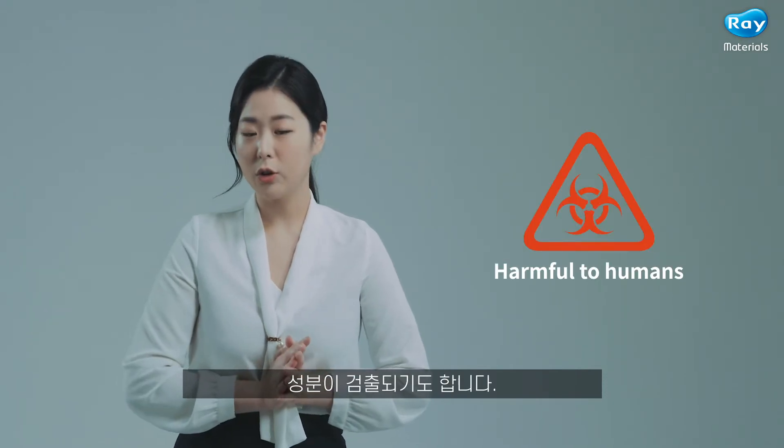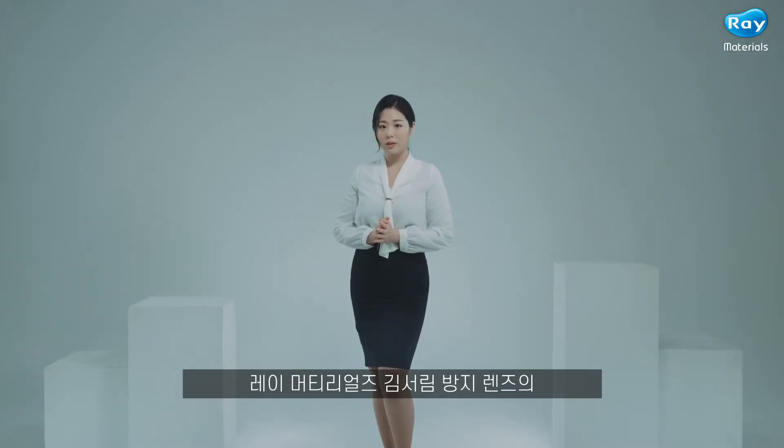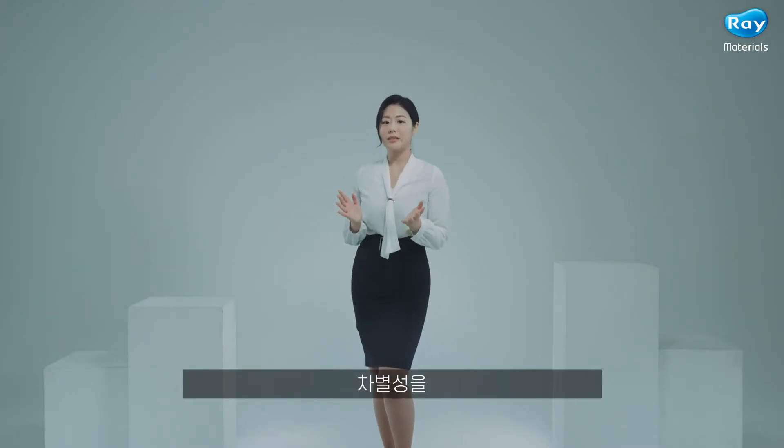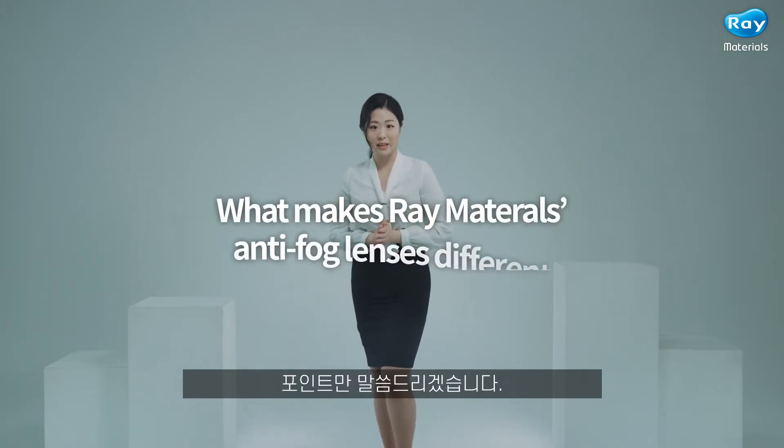Some of these products even have substances that are harmful to humans. We will describe only the key points so that you can easily understand what makes Ray Materials anti-fog lenses different.